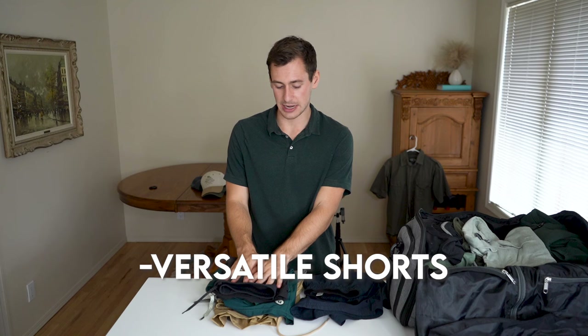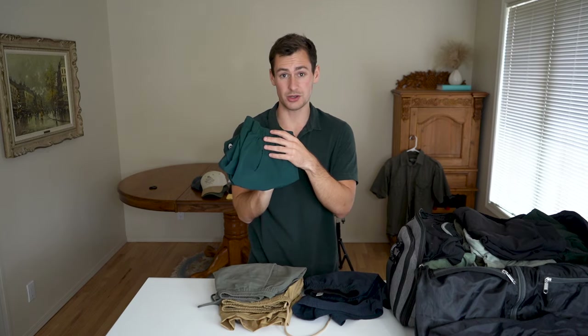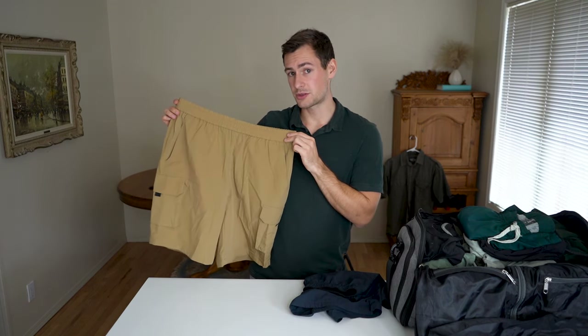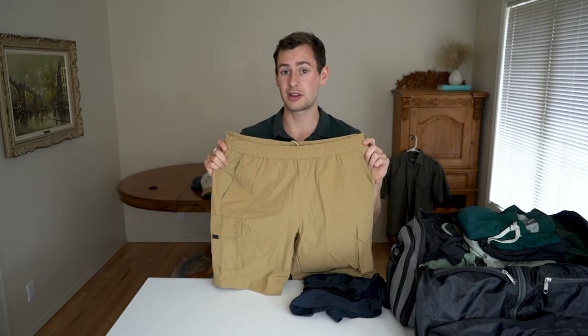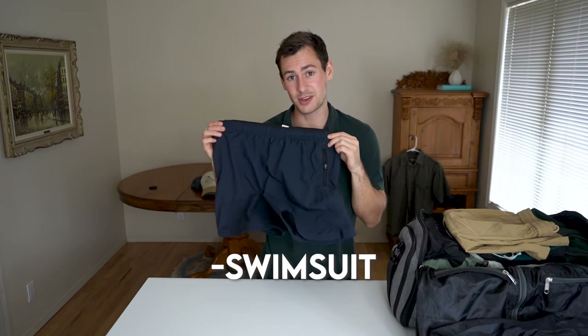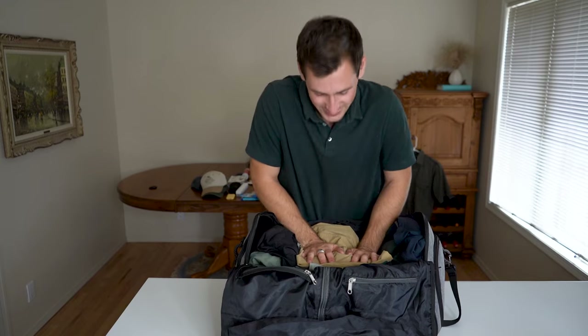Shorts — I'm probably bringing more pairs than I actually need, but for stylistic purposes I want that diversity. I've got Lululemon shorts, Boari shorts — these are so versatile with a lining on the inside so you could use them without underwear if needed. I'm also bringing something in a khaki shade — I just got these from Camel Crown on Amazon. This is the perfect material for safari because it's quick-dry. I love that all these shorts are drawstrings so they can fit any waist size and I don't have to pack a heavy belt.